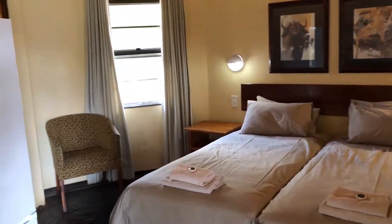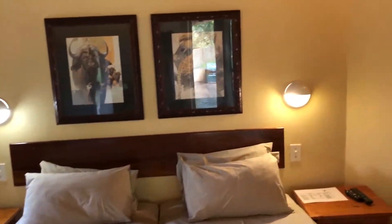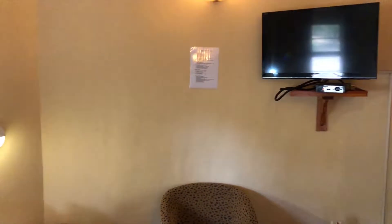Through into the bedroom: two single beds, chairs, pictures on the wall, and television.